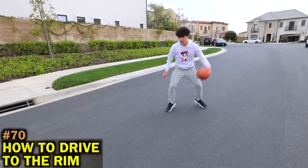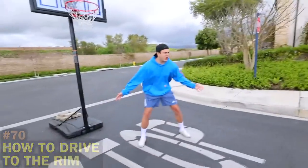I'm going to show you guys how to drive it to the rim every time. He's driving it — he's about to drive in.